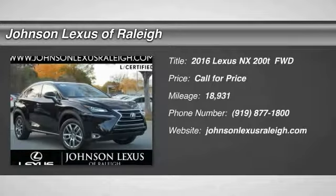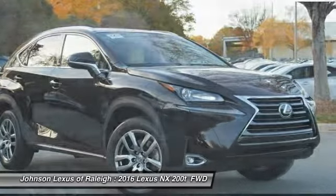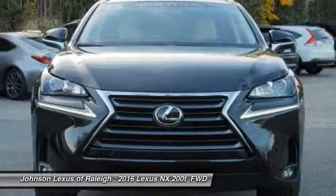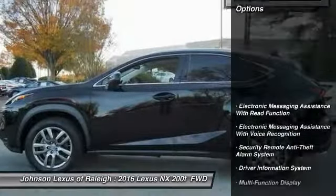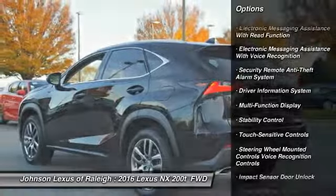Looking for the right vehicle? Today could be your lucky day. This vehicle is equipped with great options and it could be yours. Contact the dealer today, request more information, and set up a test drive right away. This vehicle has less than 20,000 miles. Here are some of this vehicle's great options: traction control, stability control, power steering, cruise control.